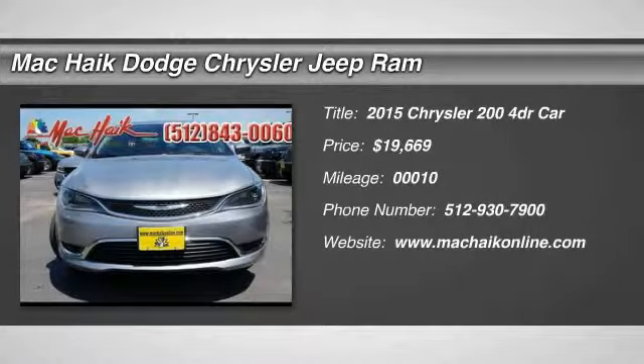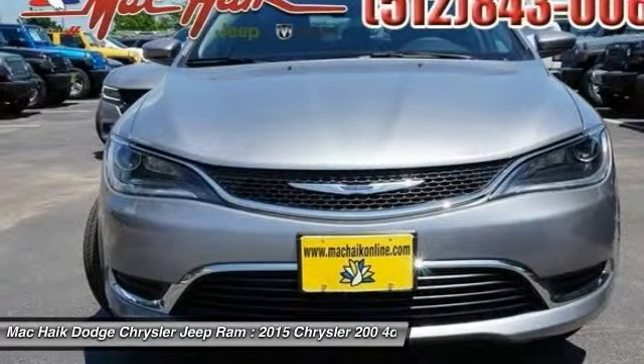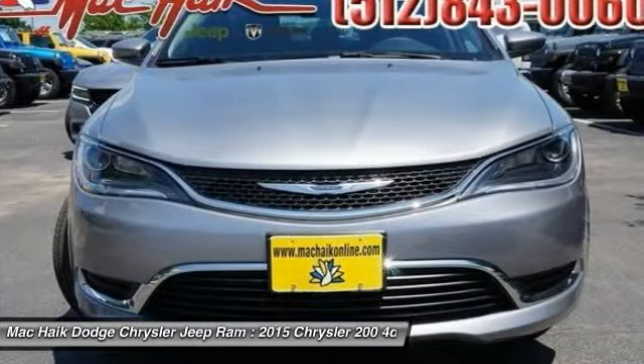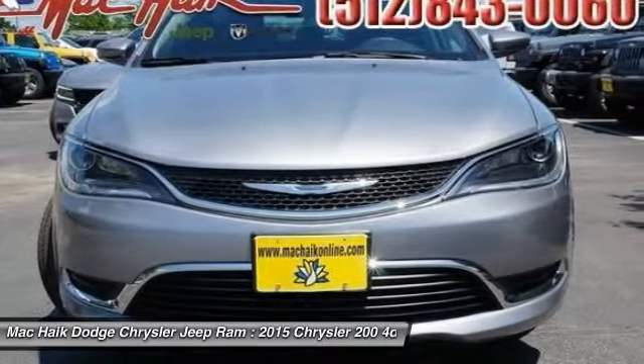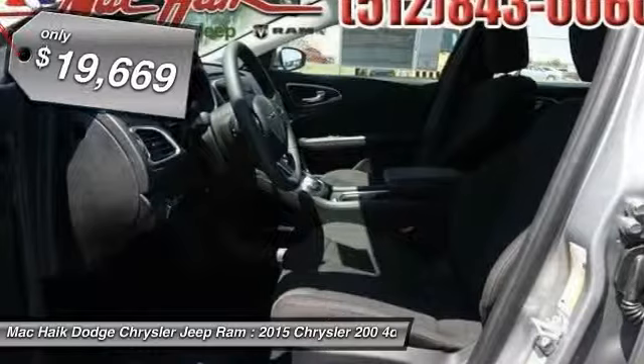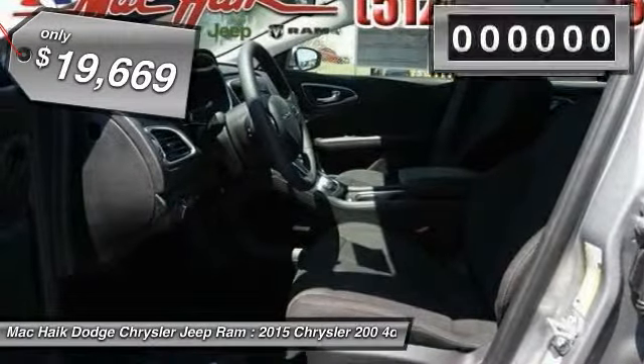The 2015 Chrysler 200. This mid-sized sedan from Chrysler is loaded with modern comforts. Thicker seats, LED lighting, and noise dampeners are just a few. This 200 model for Chrysler takes an aggressive step into a competitive market and is priced below $20,000.